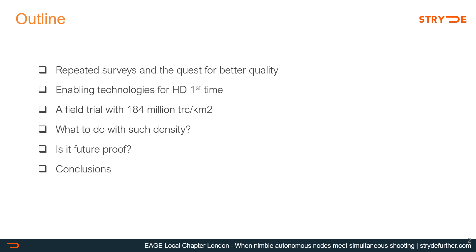The outline of this presentation is as follows: first I'll set the context of repeated surveys and the quest for better quality. We'll touch on the tools available today to acquire high density seismic very efficiently first time around. Then we'll bring up an example of a very dense survey acquired by ADNOC in 2019 using Stride nodes combined with simultaneous source shooting. We'll discuss processing results including seismic attributes, why this data is fit for future technologies and unlikely to require a reshoot, unless for 4D, and then finish with conclusions.